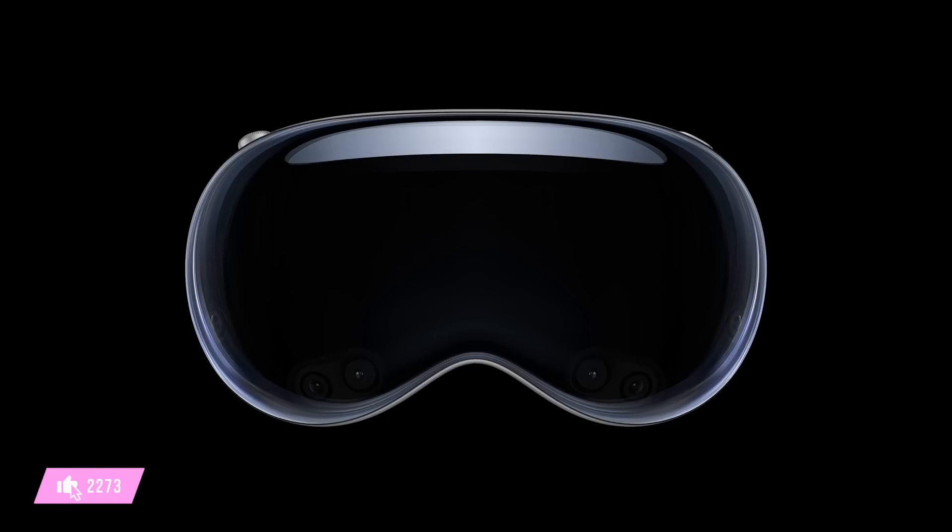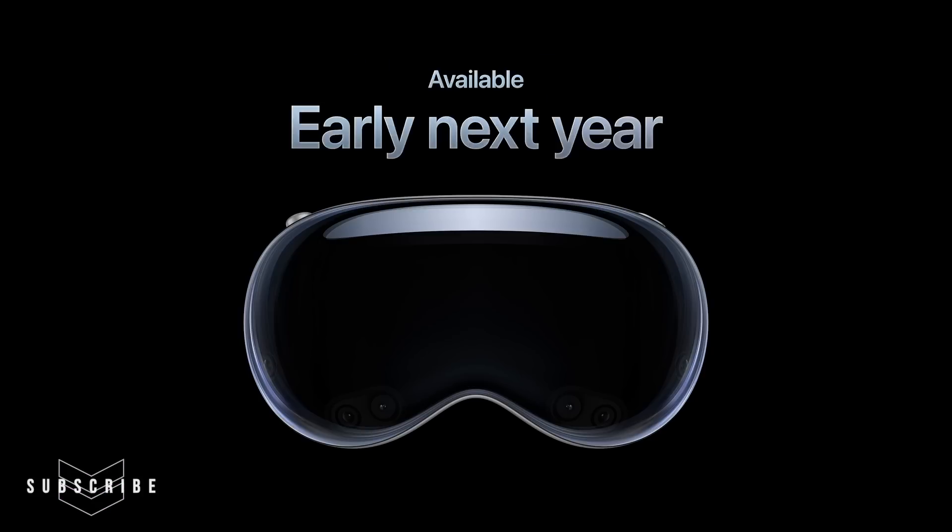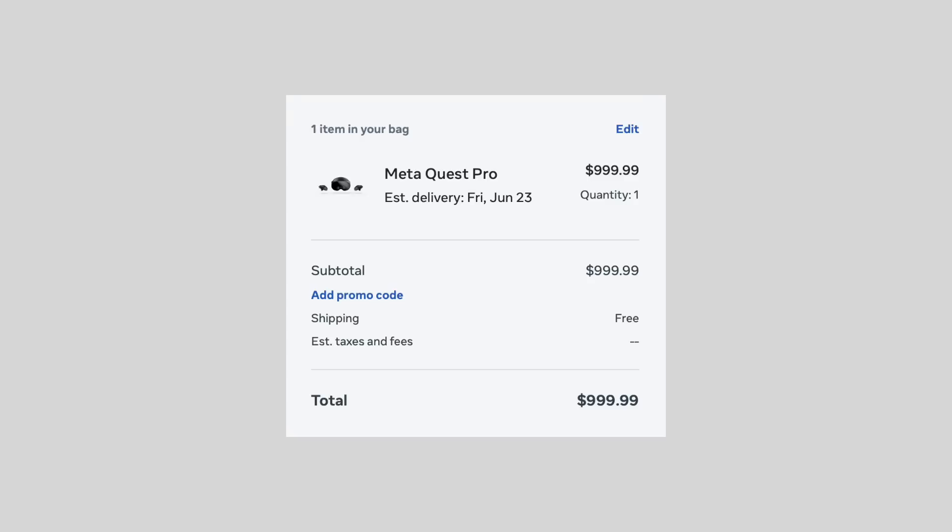Let me just get the bad news out of the way early on here. The Apple Vision Pro will retail at $3,500 starting sometime next year — quite the steep price, especially compared to its competitors in the market.